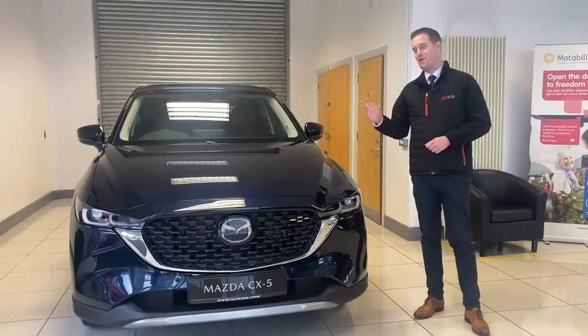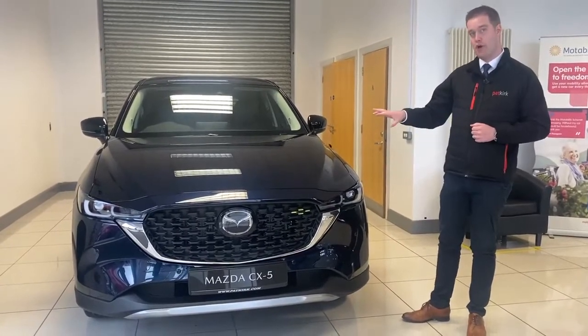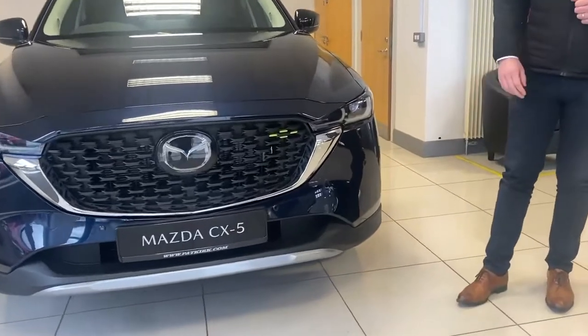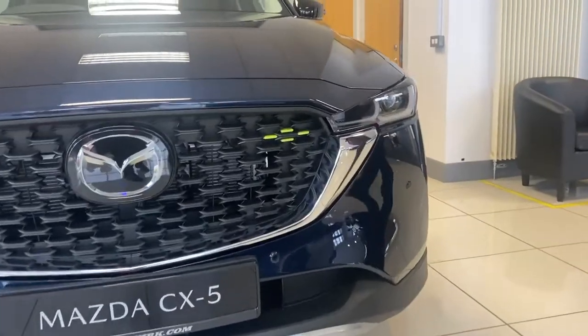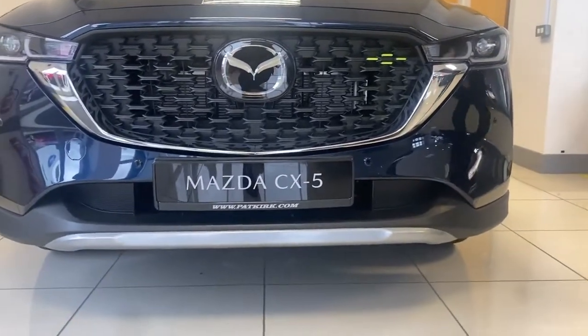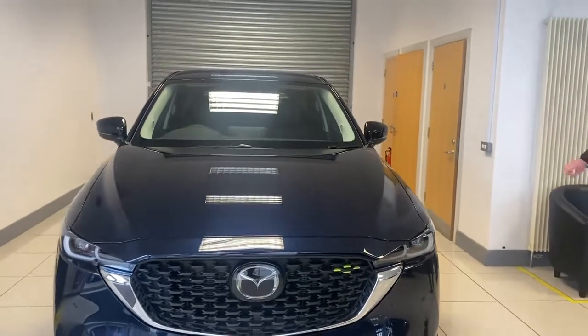Also new to the lineup is the Ground model. You'll notice on the front of the new Ground model this little lime green bezel, just to differentiate the car. At the bottom of the bumper you have a front under-garnish, and the same again on the back. Along the sides, just at the bottom of the doors, there are silver side strips as well.